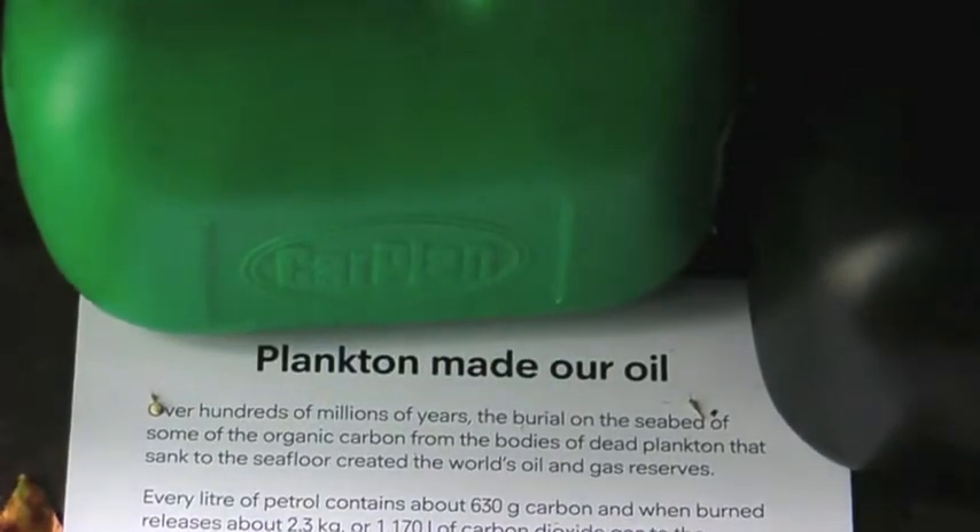England's newest national park is made of the remains of dead plankton — the chalk-like plankton. And of course, when you drive your car, you fill the tank with the dead remains of planktonic organisms that sank to the seabed over tens of millions of years.